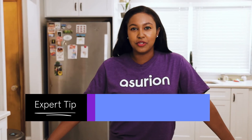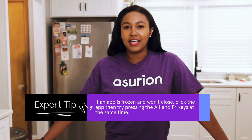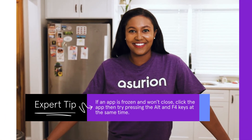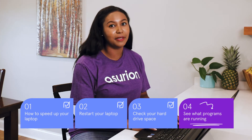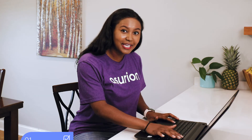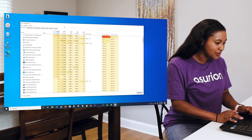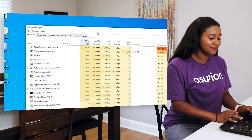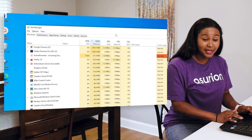Now check and see what programs you have running on your laptop. The more programs you have going at once, the more likely your computer's performance will lag. The Task Manager can show you what programs are using the most memory. On your keyboard, press the Ctrl-Alt-Delete buttons at the same time, then click Task Manager. If you click CPU, you'll see what apps are making your computer work the hardest. If you click Memory, you'll see what apps are taking up the most space.